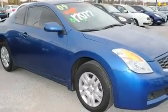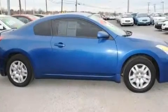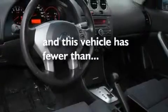Its top features include cruise control, an auto-dimming rearview mirror, a rear window defroster, a CD player, a keyless entry system, and this vehicle has fewer than 32,000 miles on the odometer.